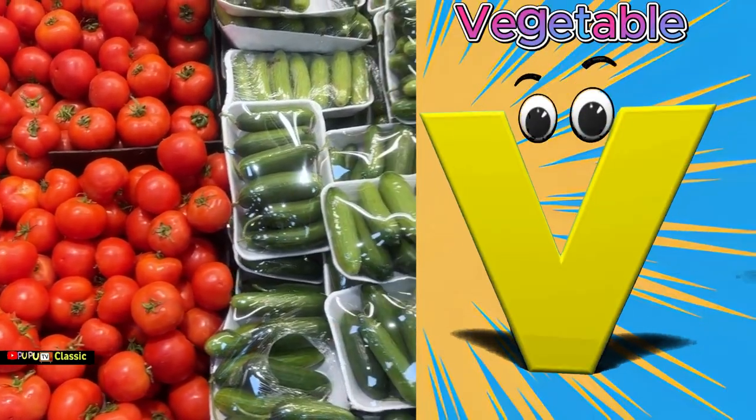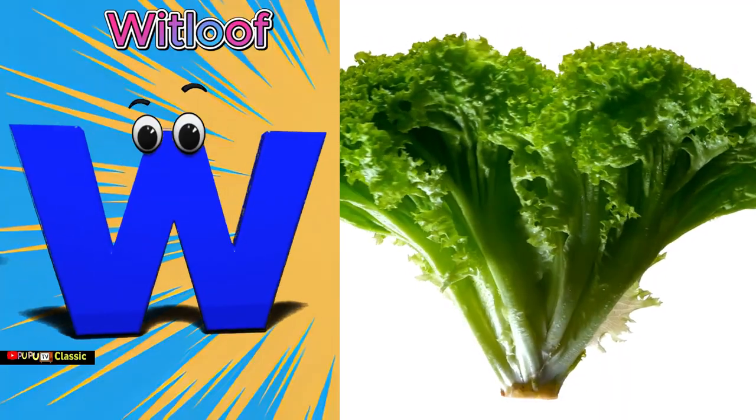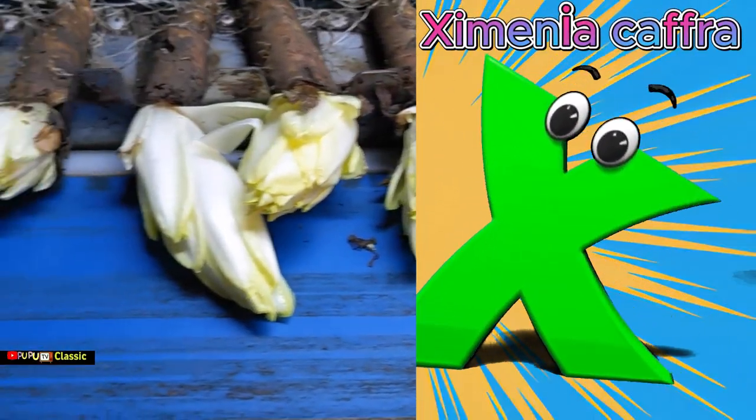V is for vegetables, V V vegetables. W is for whit loaf, wha whit loaf. X is for zymenia caff, Z Z zymenia caff.